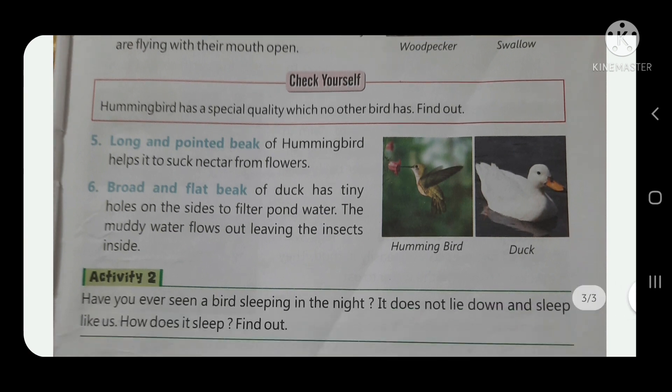Number five: the long and pointed beak of a hummingbird helps it to suck nectar from flowers. The hummingbird's beak is long and pointed like a needle, which helps it collect nectar — a liquid substance — from flowers.